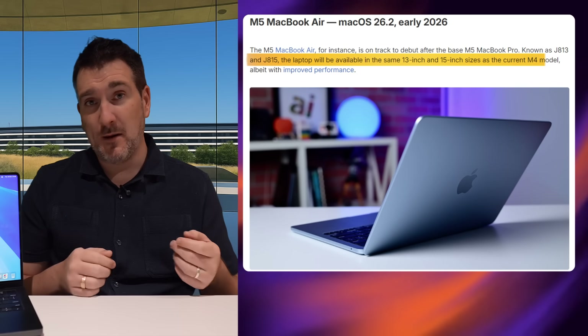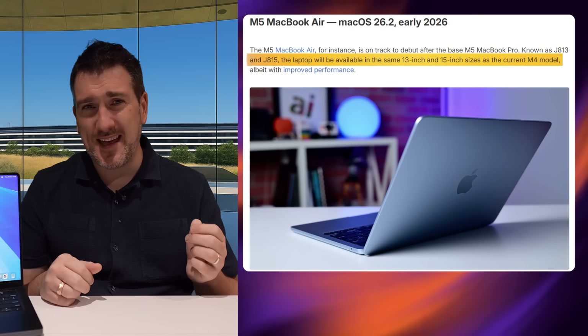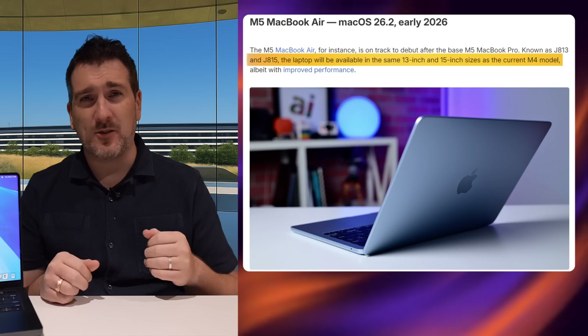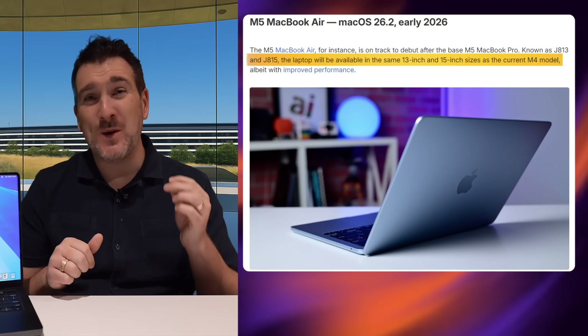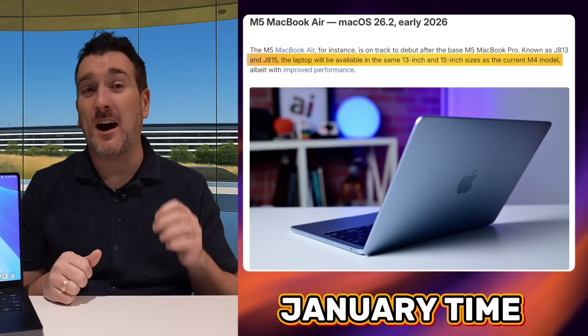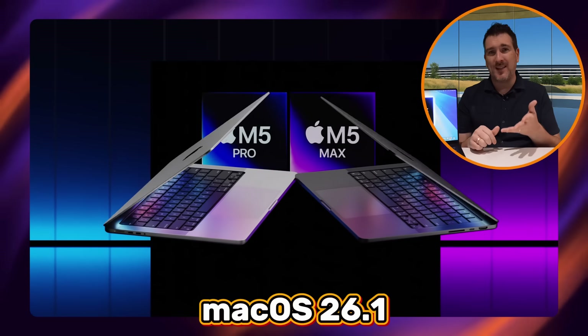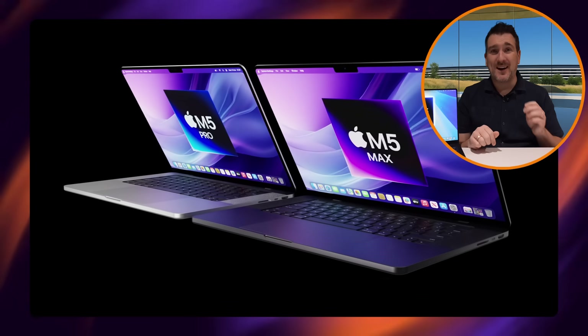It looks like the new MacBook Air models will come out before the M5 Pro and M5 Max MacBook Pros. They'll probably launch in January 2026 — they're not coming before the end of 2025, since we're not even on macOS 26.1 at the time of this video. So the MacBook Air refresh is most likely coming in the early part of 2026.